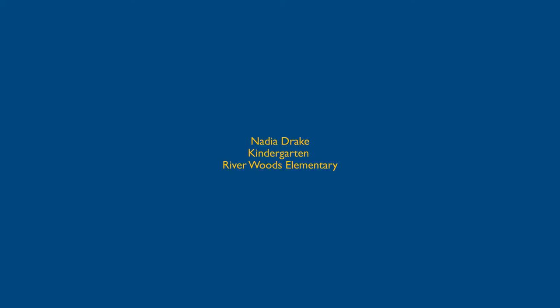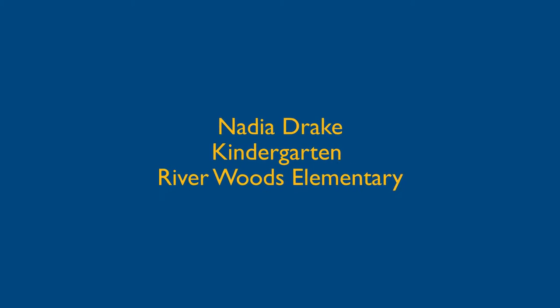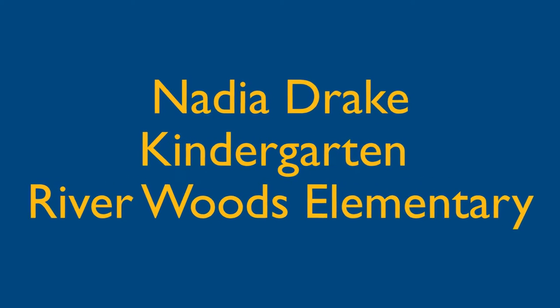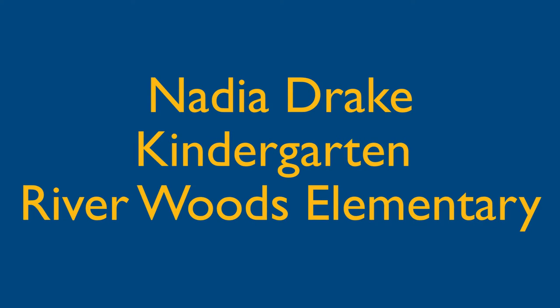Nadia Drake, a second year DMPS trailblazer, has developed a flexible seating environment for her kindergarten students in order to provide them with opportunities to self-select space according to their learning styles.